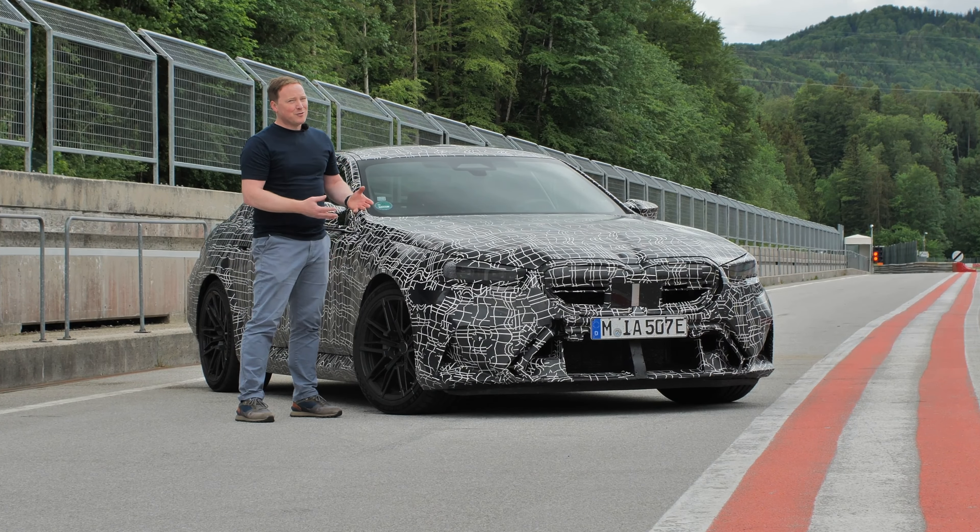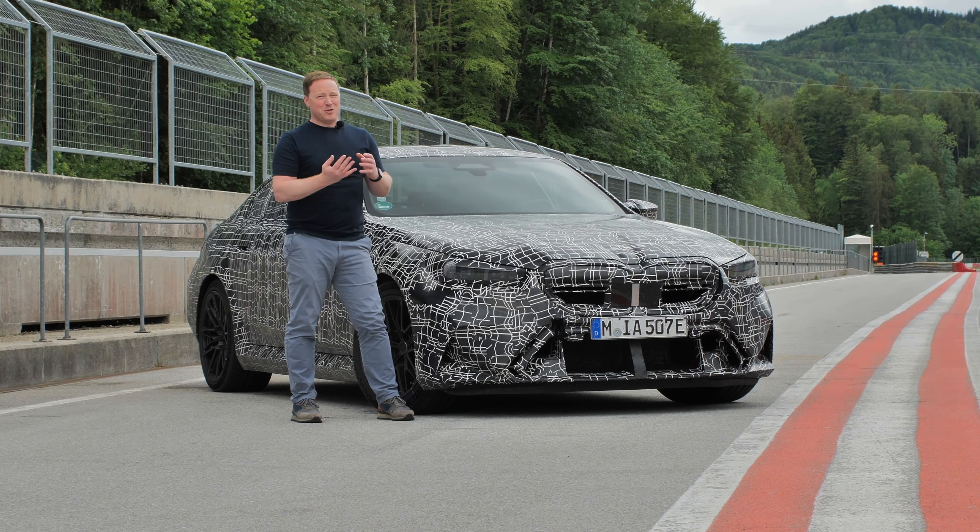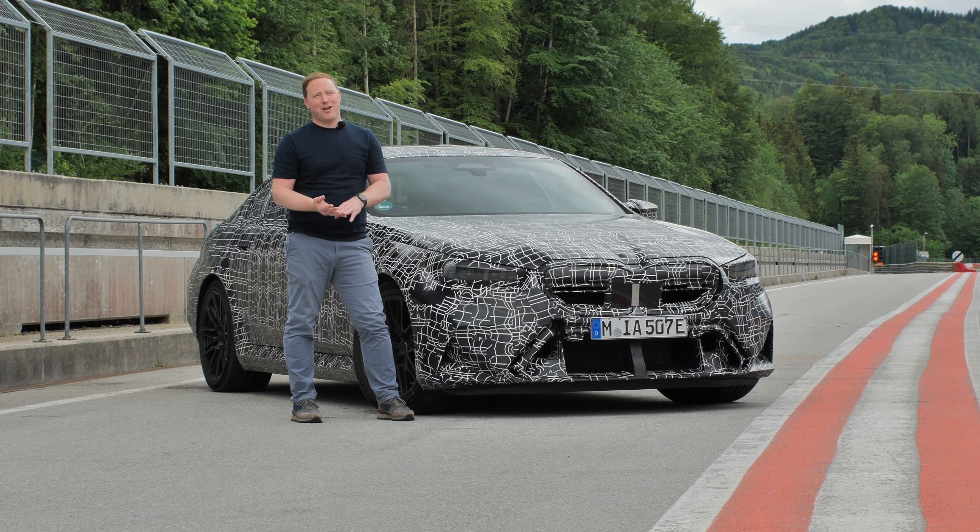People who care about performance will want to know that this car produces up to 727 horsepower and a thousand Newton metres of torque.